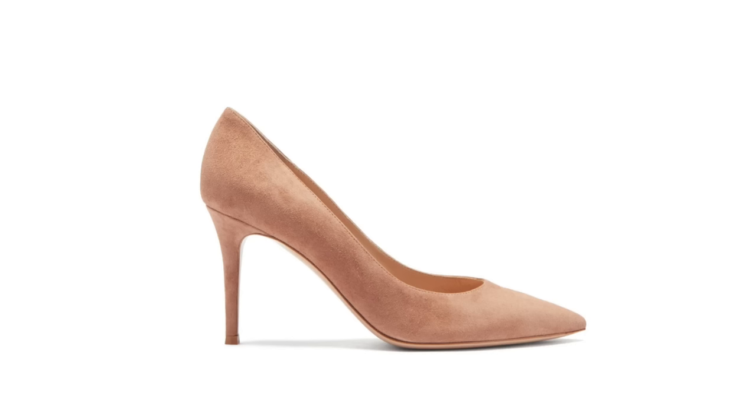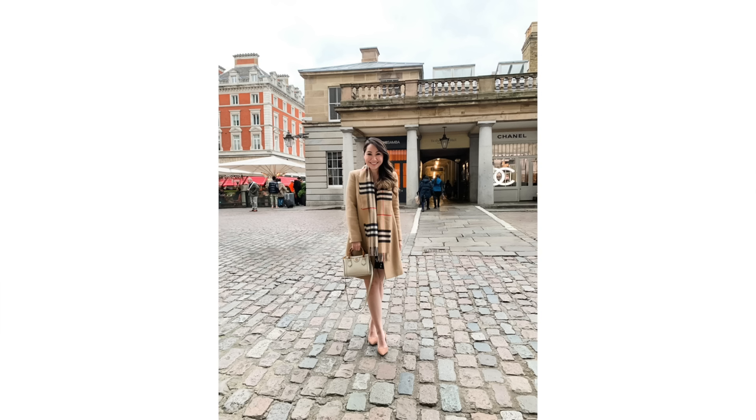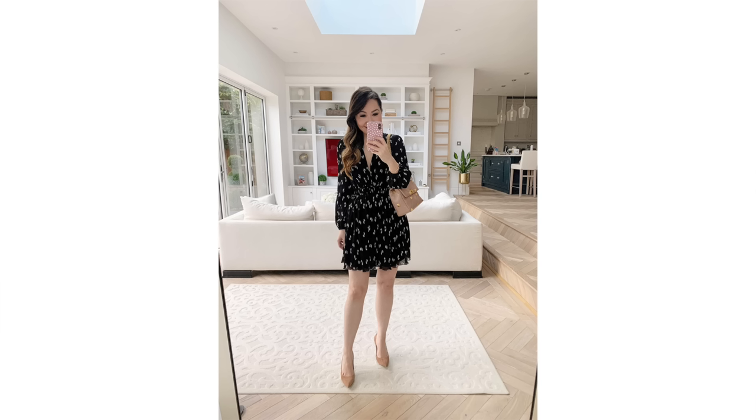Tory Burch and Demellier are also included. The Tory Burch Elena, which never goes on sale, is included in brown and black. Demellier is back in the code as well — you can get the Vancouver style and many other gorgeous options. Gianvito Rossi is included too, with my absolute favorite heel, the 85mm Spree pump. They also have Max Mara coats and Burberry trench coats in the offer.